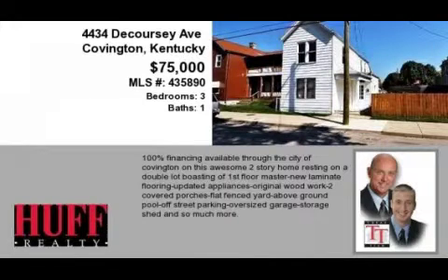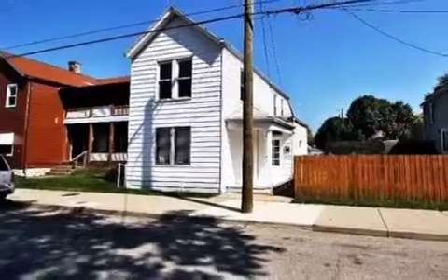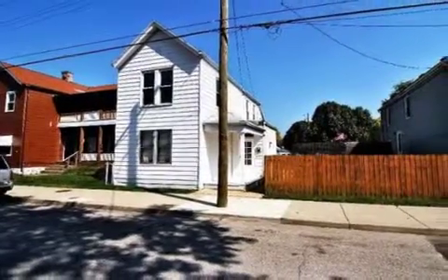This property is a three-bedroom, one full bath, traditional-style home. This property is listed for $75,000.